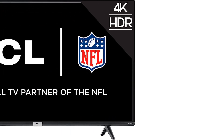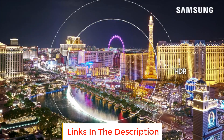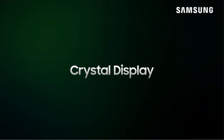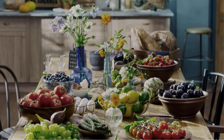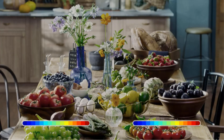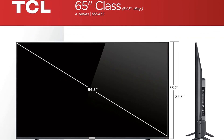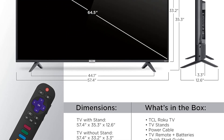Number 3: TCL 65-inch Class 4 Series. The TCL 65-inch Class 4 Series is a feature-rich television that offers stunning 4K Ultra HD visuals, a user-friendly interface, and a wide range of streaming content. With dimensions of 57.4 x 35.3 x 12.6 inches with stand and 57.4 x 33.2 x 3.3 inches without stand, this TV provides a sleek and compact design that fits seamlessly into any living space, delivering remarkable visual detail and sharpness.